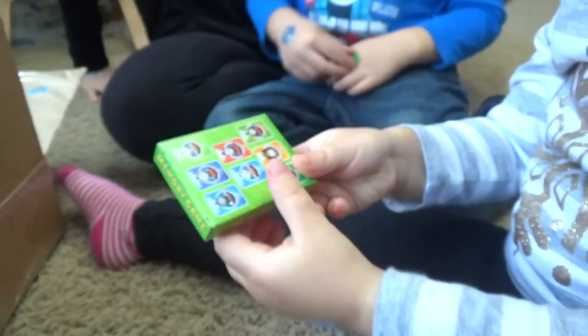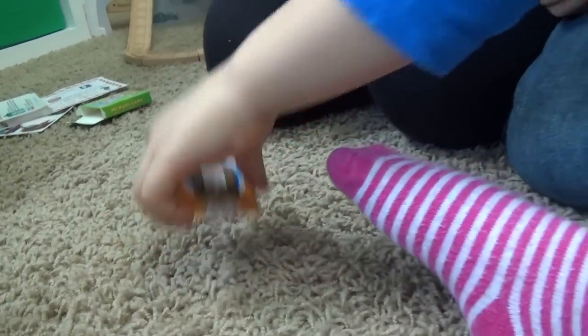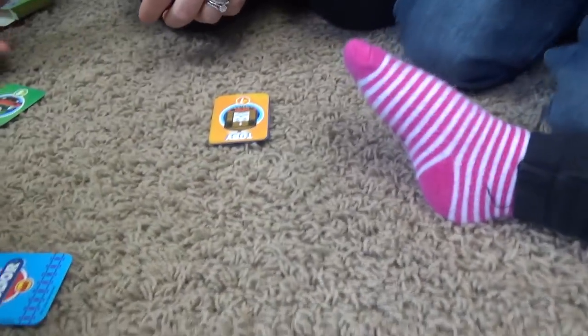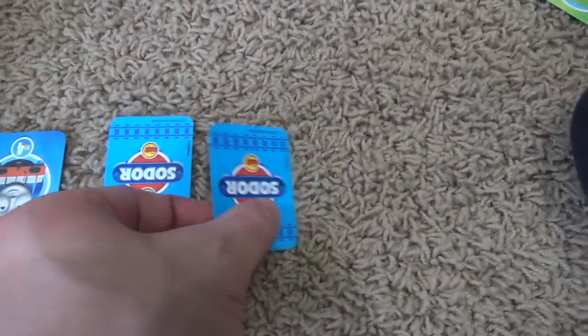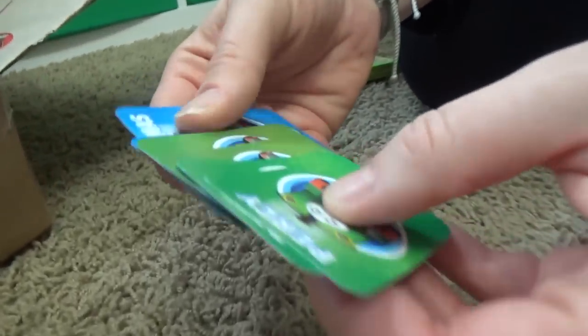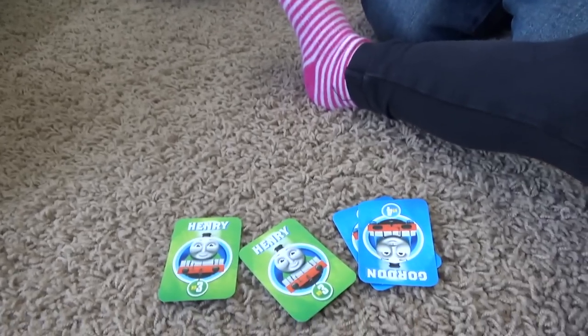Oh, memory card game! Cool. They have a memory card game? Let's play it right now. Toby and Toby - we're the winner! Percy and Percy! Mama's got a pair. It's a Henry - Daddy thinks there's another Henry right there. Emily. Edward and Edward! He goes! Thomas and Thomas - that's a pair for Mommy. Emily! Emily! Edward and... that's Gordon. Gordon and James! Who's got the most pairs? I have three pairs. Three. Two. And Dad has zero. I got the memory of Sydney.